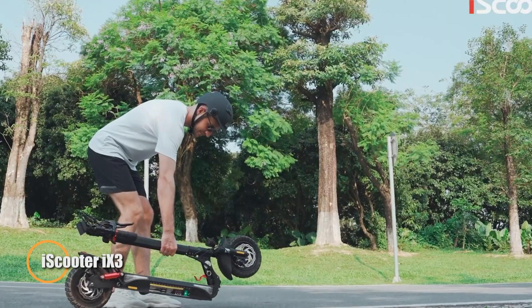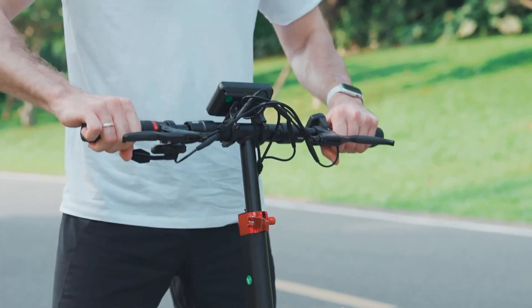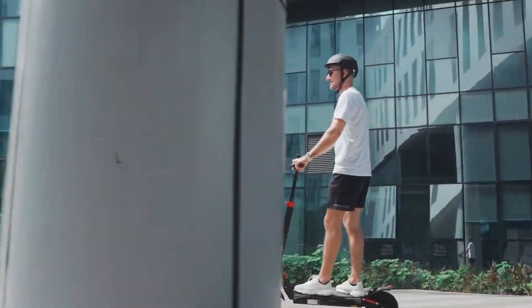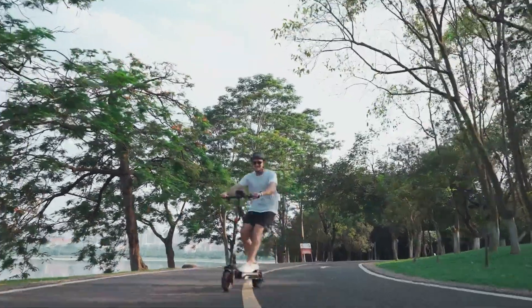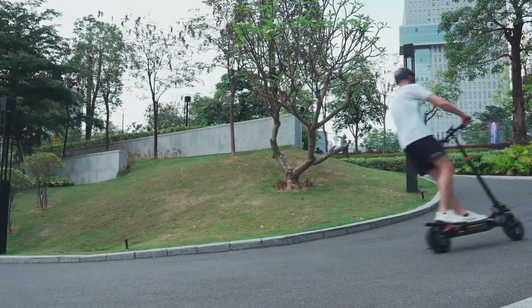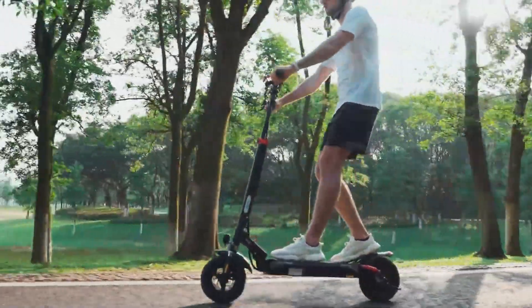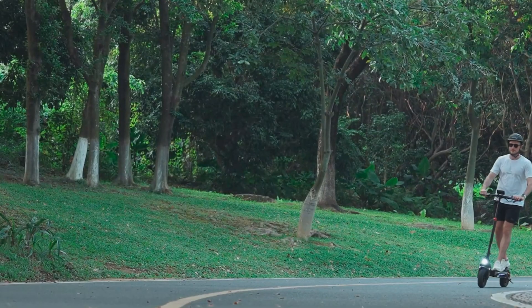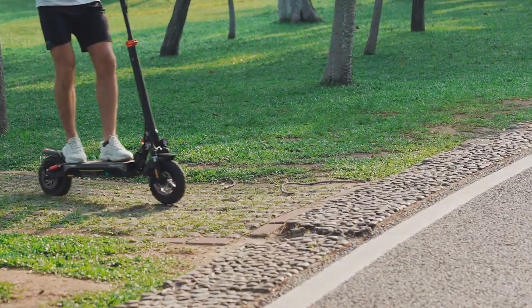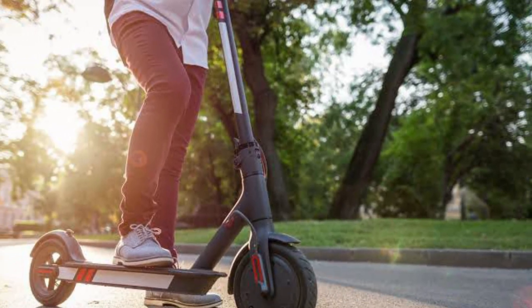iScooter 9-3: a versatile and robust electric scooter crafted for urban commuting and off-road adventures alike. With its 800W motor, the 9-3 can achieve speeds of up to 25 mph and offers an impressive range of approximately 25 miles on a single charge. Its 10-inch pneumatic tires and dual suspension system deliver a smooth and comfortable ride, ensuring stability even on rough terrain. Safety is a top priority, featuring a dual braking system and bright LED lights for enhanced visibility.